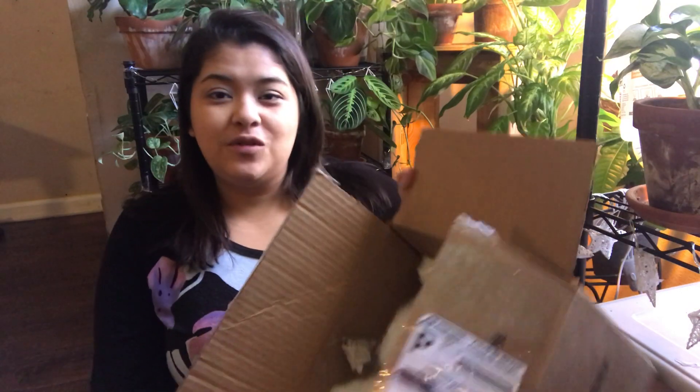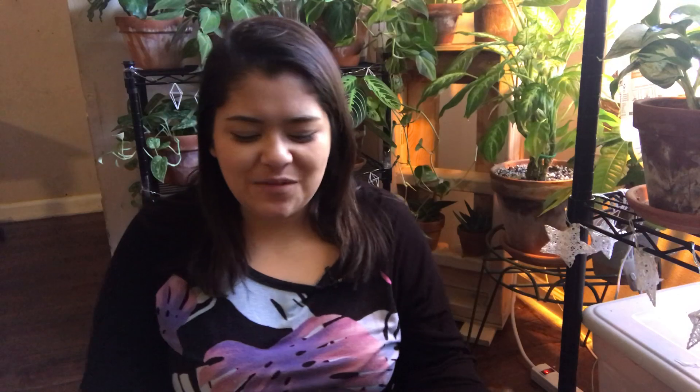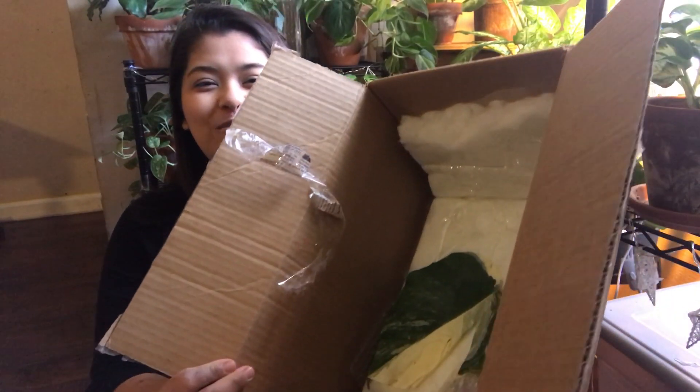We've got loads of bubble wrap and loads of pillowcase stuffing, as I like to call it, which is actually my favorite way to pack plants — I feel like it really secures them. There's a heat pack and it's still warm, which I was kind of nervous about because it got pretty cold last night, around the low 30s, high 20s.